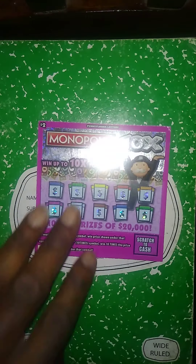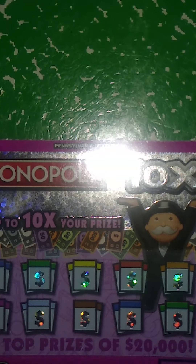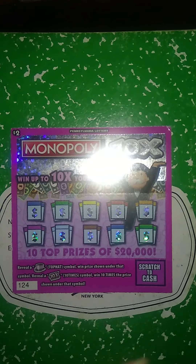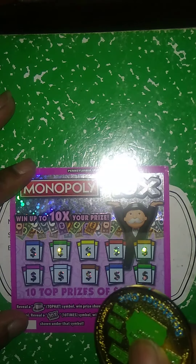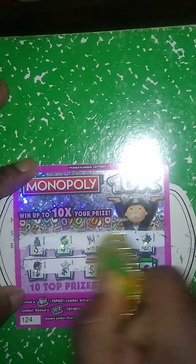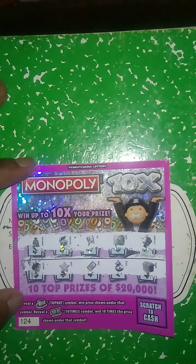First ticket up is Monopoly 200x. Let's zoom it in. Get a hat, win the prize. Get a 10 times, win 10 times the prize. Let's see we got a hat — no hat and no 10 times for this ticket. It's a loser.